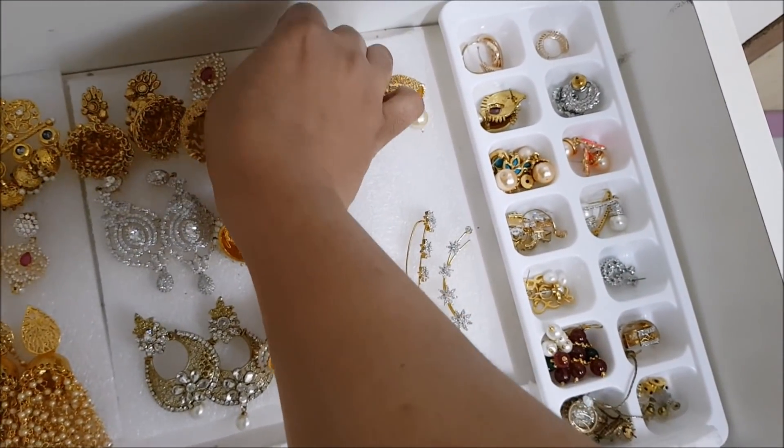This one is a chain that I bought for my daughter for her annual day function, and this one also belongs to my daughter. This one is a hair accessory. These are sugar stones so they do get dull after some days, so I just store them like this. The base is full of thermal coal and foam sheets.